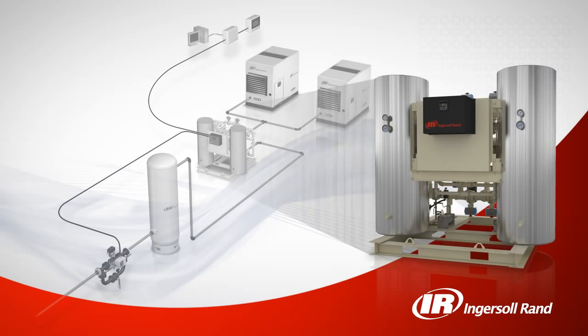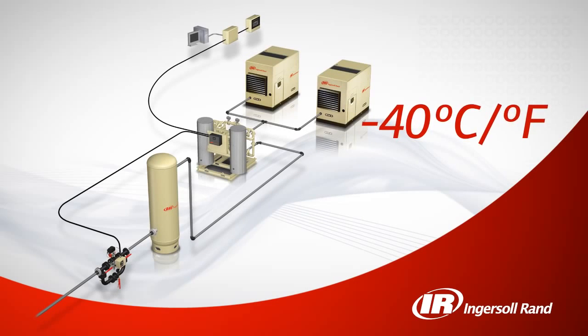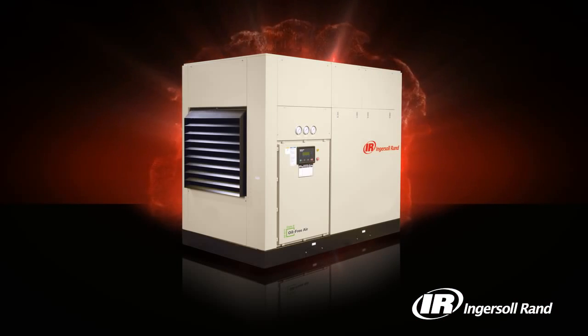Combining Ingersoll Rand's oil-free compressor with our energy efficient heat of compression dryer results in oil-free air at a negative 40 degrees Fahrenheit pressure dew point, providing you with high quality air at a very low cost of operation.